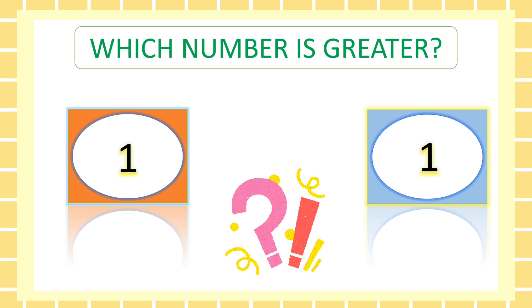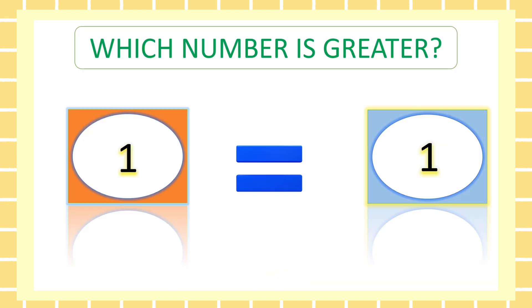Which number is greater, friends? Right. It's equal. One is equal to one.